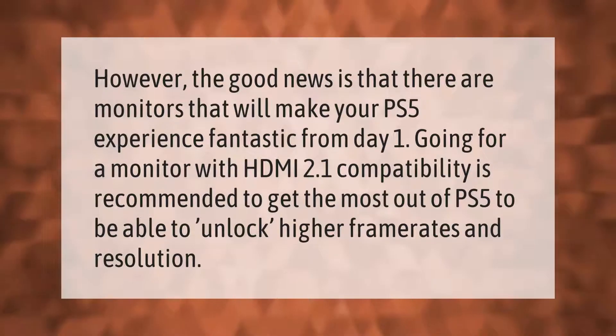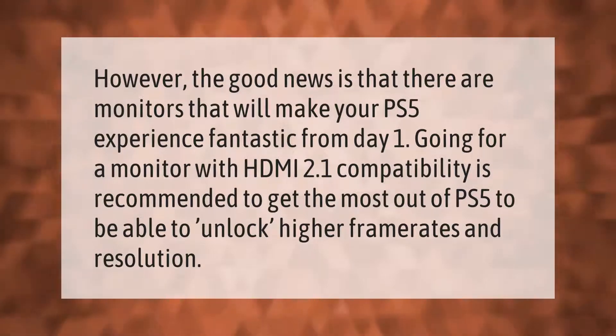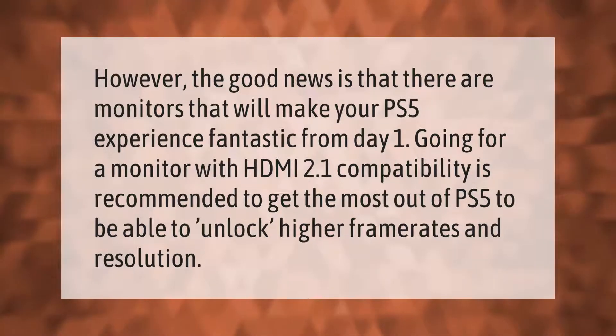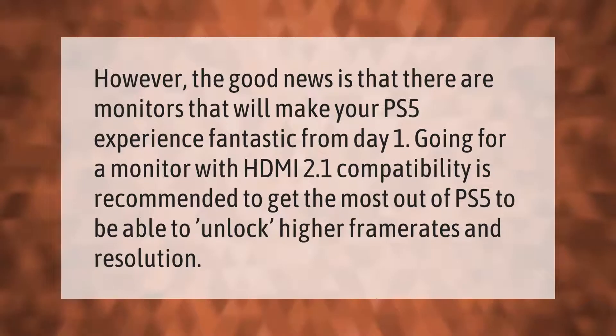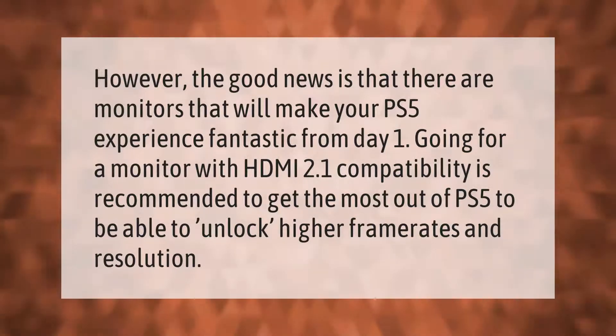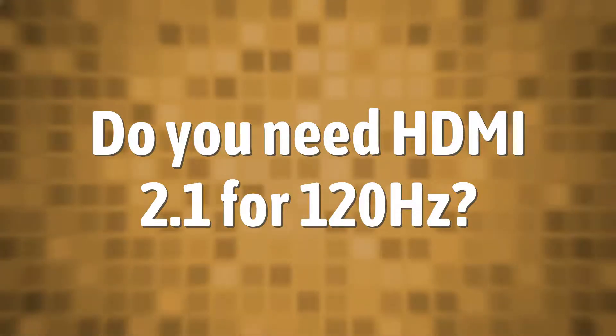The good news is that there are monitors that will make your PS5 experience fantastic from day one. Going for a monitor with HDMI 2.1 compatibility is recommended to get the most out of PS5, to be able to unlock higher frame rates and resolution.